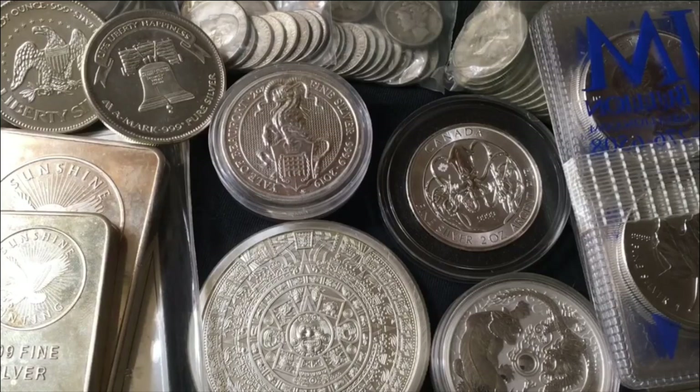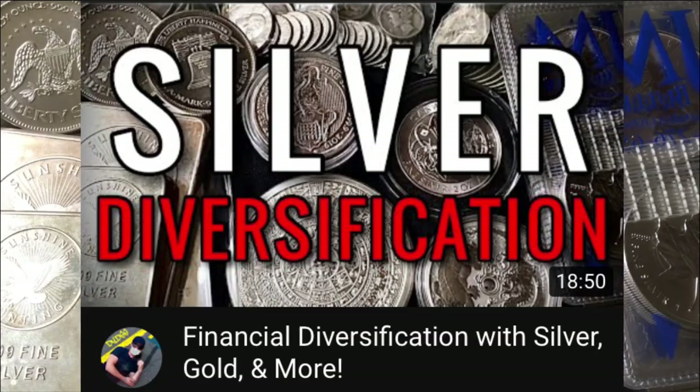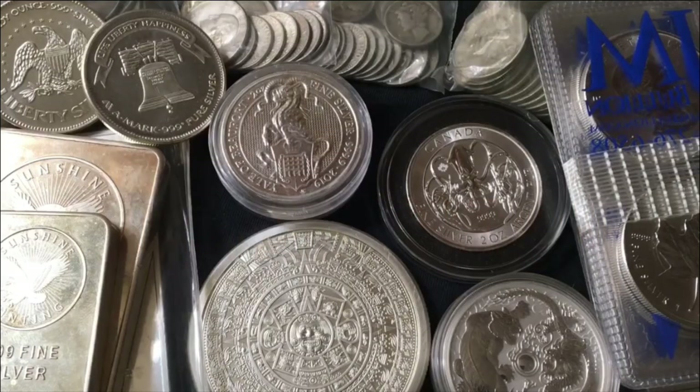Today I wanted to talk about something that, believe it or not, I was supposed to talk about in yesterday's video. If you saw yesterday's video, it was about financial diversification — how to create a multifaceted financial preparation system for yourself. I talked a little bit about business, real estate, stocks, and quite a bit about precious metals and the importance of not putting all your eggs in one basket, being spread out, having a little bit of money here, a little bit there. That way, if one thing goes down, hopefully the others will keep you afloat.